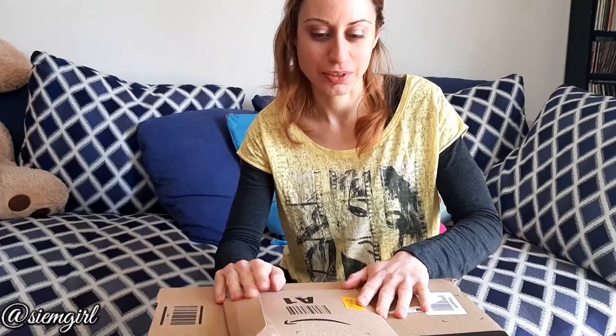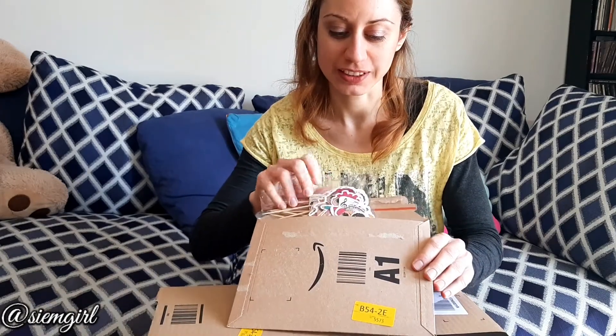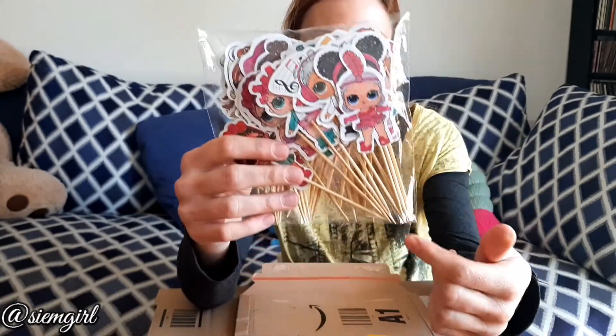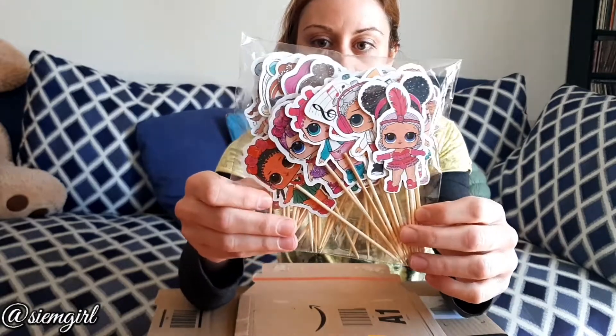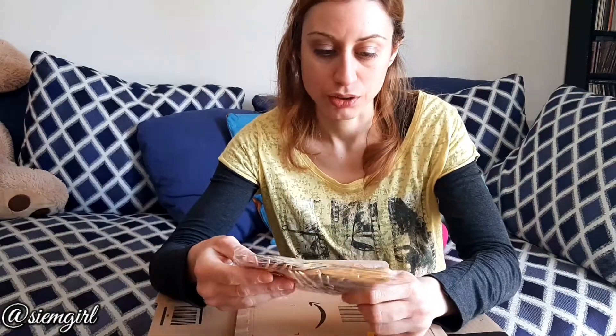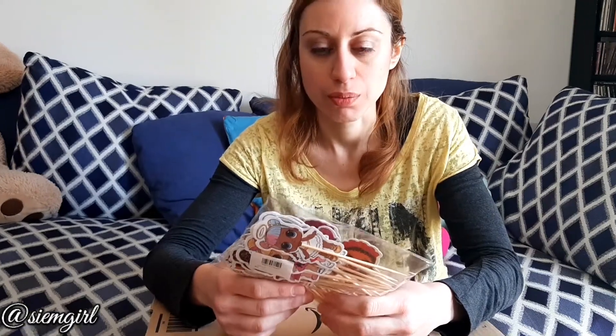We start with the small one. I had to open it because I wasn't sure if it was what I thought it would be. This one is LOL Little Girls — it's hard paper on toothpicks. I ordered this to decorate a cake because I didn't have enough time to do the decoration myself, and because Princess wanted to have LOL on her cake, I had to buy the LOL decorations.